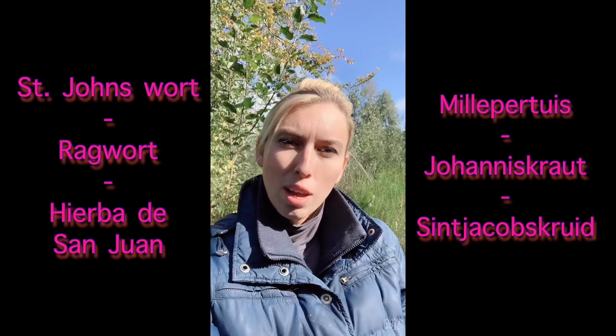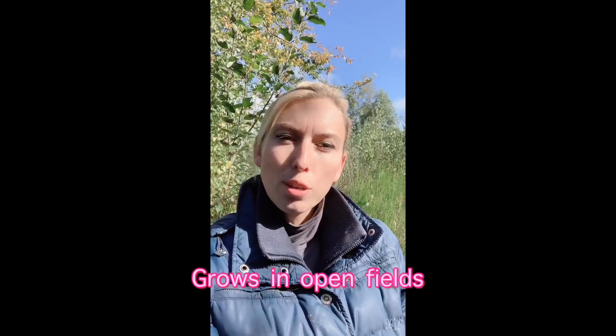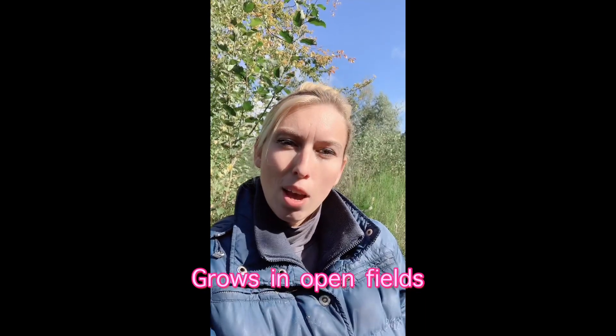Hi guys, it's Bibi. Today I would like to talk about a plant called the St. John's wort. It's actually a toxic plant and it grows mainly in the fields where we let our horses graze, so it's quite important to know what it looks like so you can remove it if you see one.